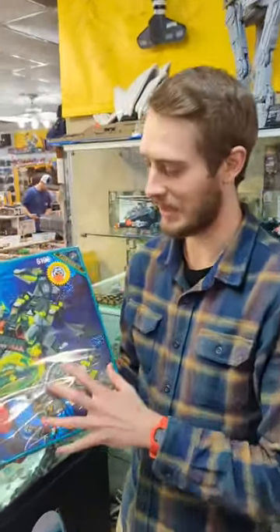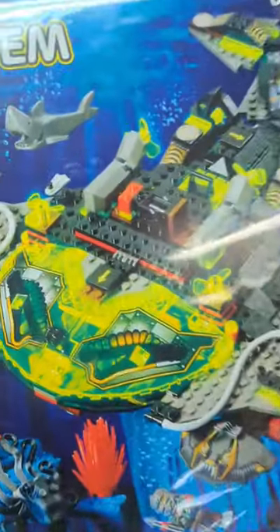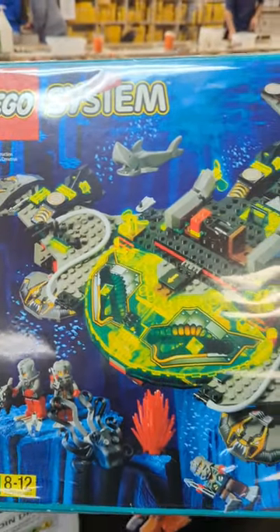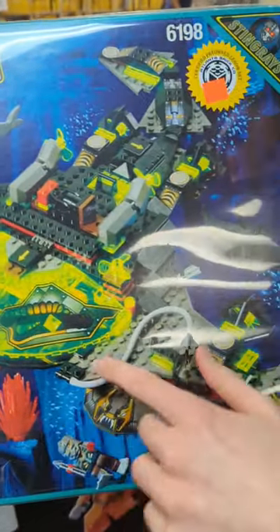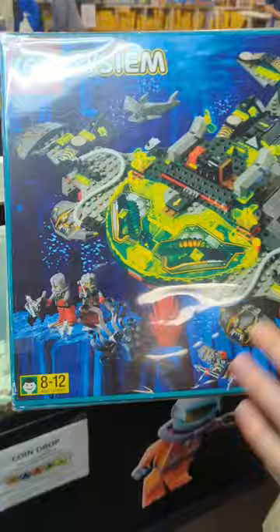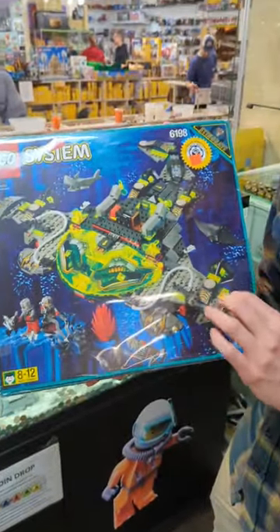Alrighty, so this is one of my favorite sets that we have in the store right now. This is the Stingray Stormer — it's one of the biggest sets from the Stingray's AquaZone line. It has an amazing array of figures, big unusual printed pieces, and you gotta love the red bush and the chrome crystals. Some really rare colors and some very unusual pieces.